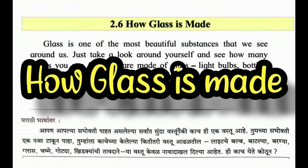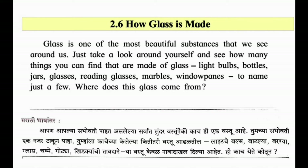2.6 - How Glass is Made. Glass is one of the most beautiful substances that we see around us. Just take a look around yourself and see how many things you can find that are made of glass: light bulbs, bottles, jars, glasses, reading glasses, marbles, window panes - to name just a few.